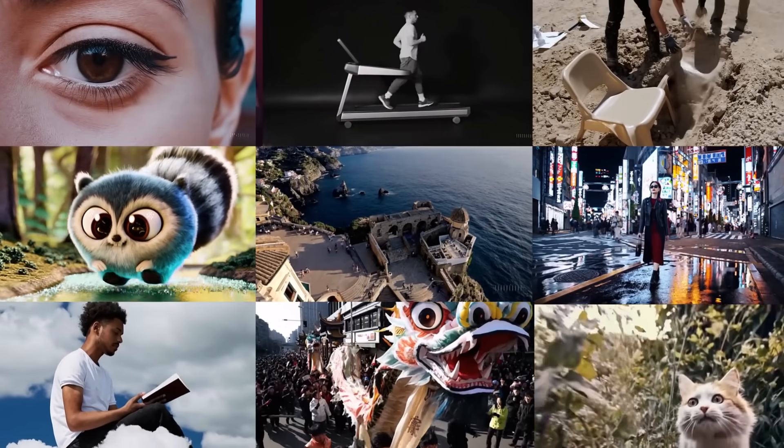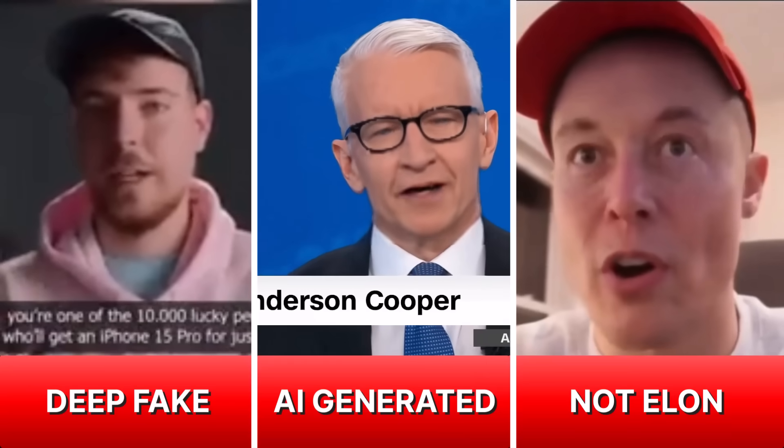AI-generated content. Most will use it as a tool to make better videos, but some will use it to confuse, mislead, misinform. YouTube recognizes both the value and the threat AI poses to the platform, so it's taking action.